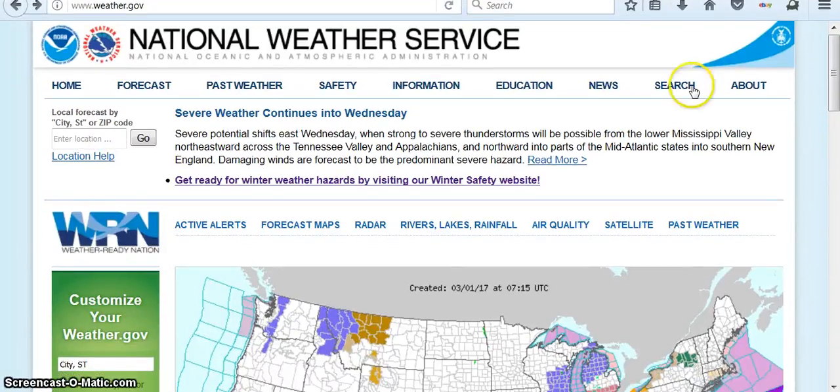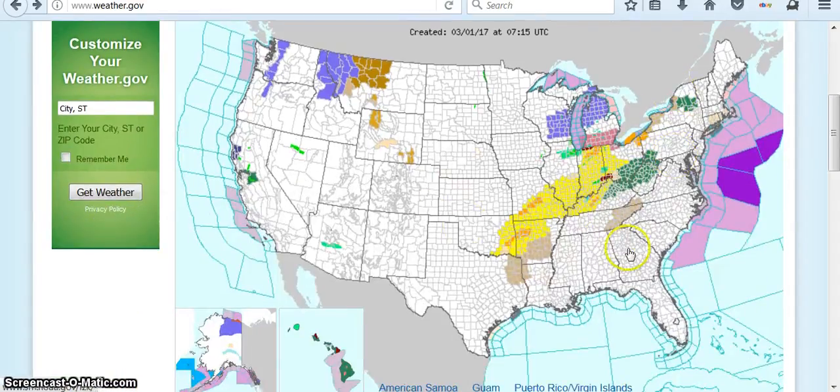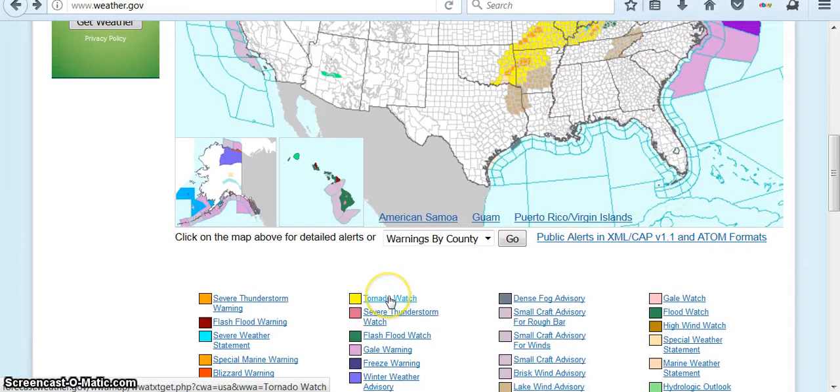Hey, March 1st at 1:19 a.m. Central Standard Time. The National Weather Service is saying that this whole area in the United States is under tornado watch.